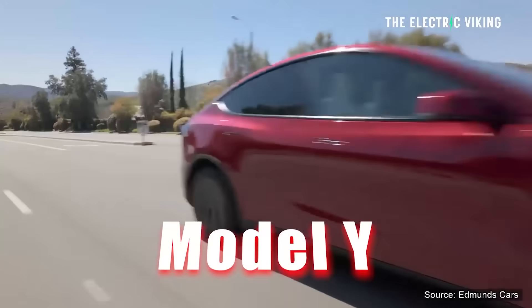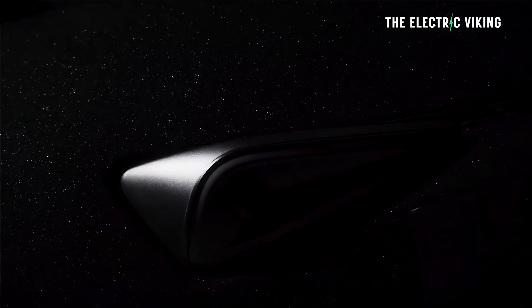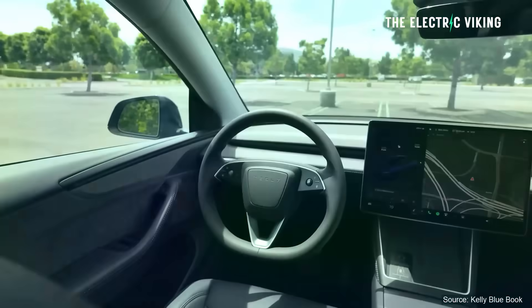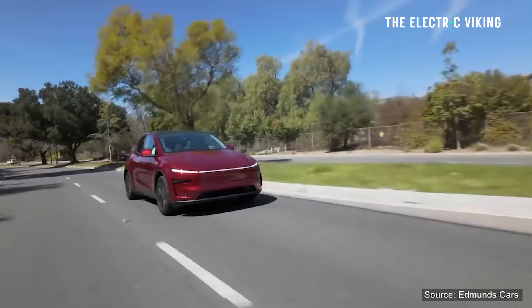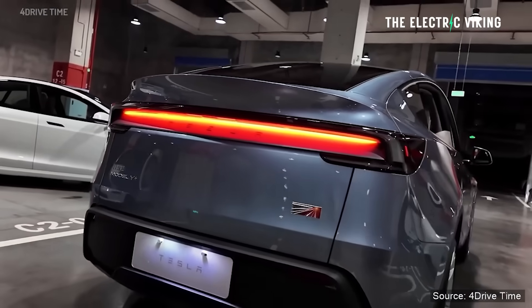Tesla have increased the range of the Model Y to 600 kilometers, and they have a new paint color as well. I think the new paint color looks good — I know a lot of people aren't into it but I personally am. Earlier this month Tesla upgraded the long-range all-wheel drive version of the Model Y in China, and those upgrades and changes have been made to the overseas international version as well — meaning the version that's made in China.